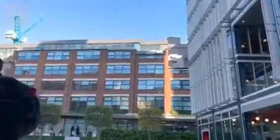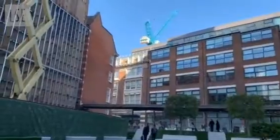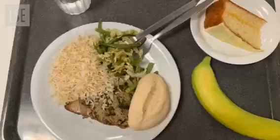My fourth tip has to do with the social side of your Welcome Week. This is your chance to make a whole bunch of new friends from around the world. Especially in the first few weeks, everyone is new in your hall and everyone is looking for a friend. My hall, Passfield Hall, has catered dinners, which made it really easy to make connections.